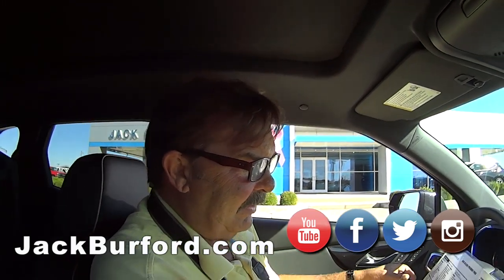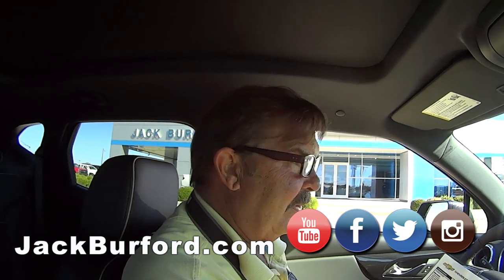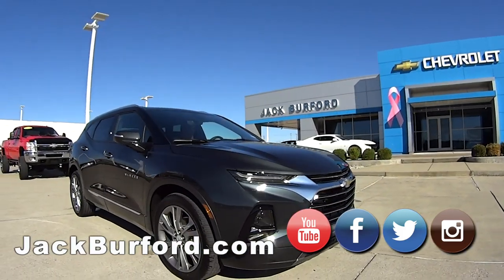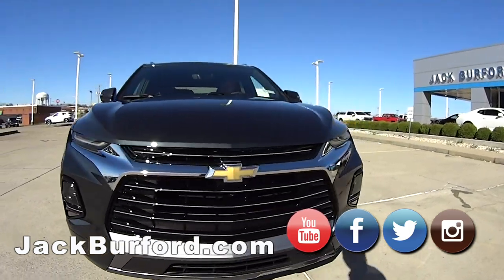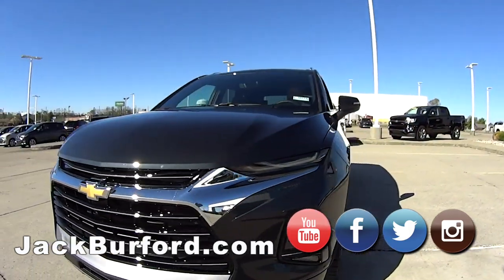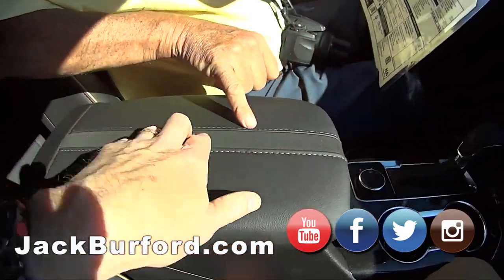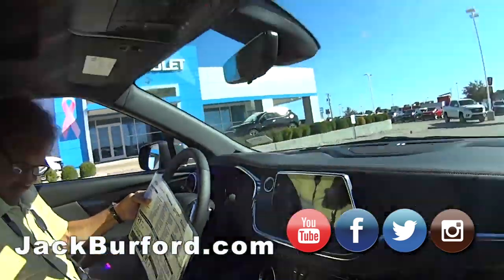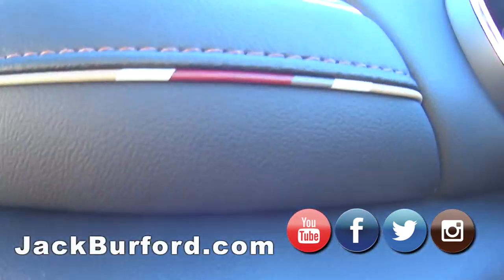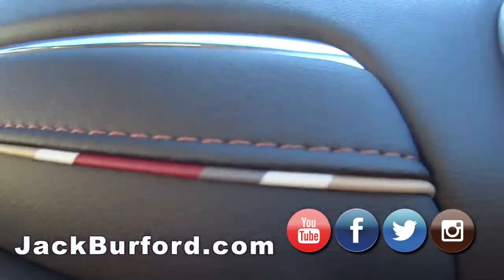It is a V6 six-cylinder. The color is called Graphite Metallic — it almost looks black but it's got a really pretty flake. It has a jet black interior with a really cool little piping — leather with gold stitching, almost like a dark brown gold piping. And look at that badging — that's pretty cool, isn't it.